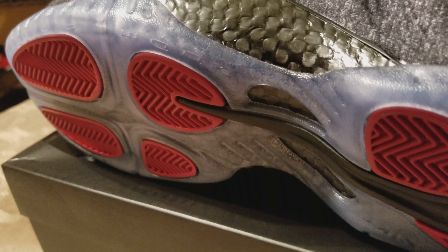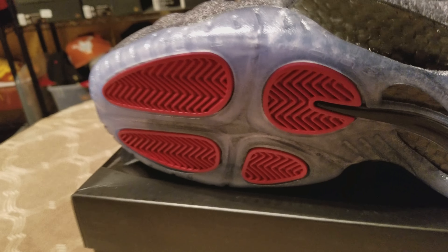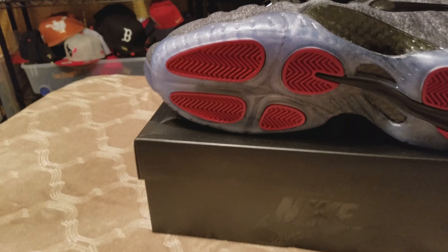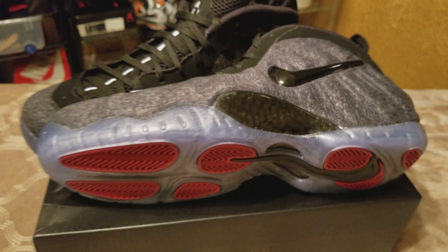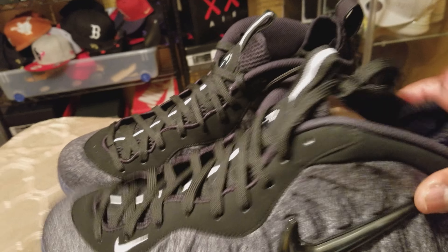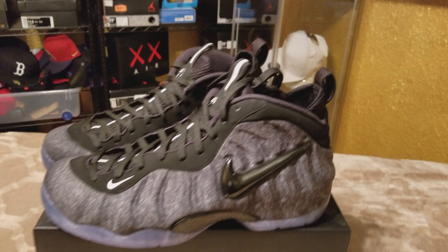Translucent sole — they done did it on the Coppers, the backdoor ones. Looking at all my shoes: the Coppers, the Metallic Reds, the Silver Surfers — all of them got translucent soles. So with that being said, this is another one, baby. Looking good, keep it up Foam Positive, keep it up Nike.